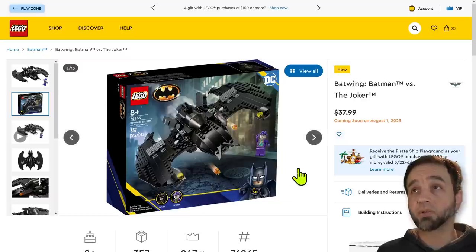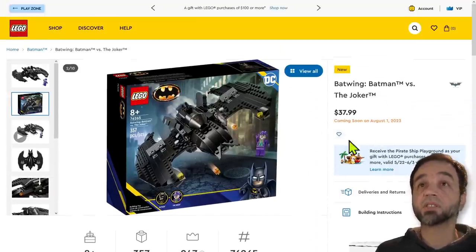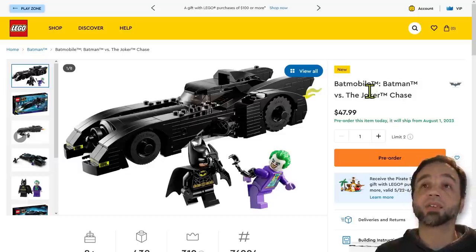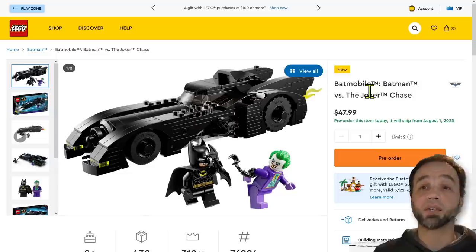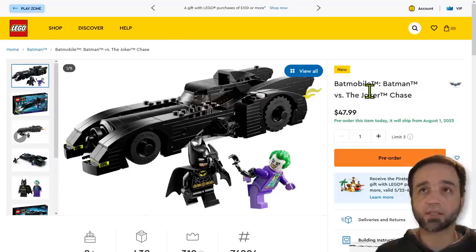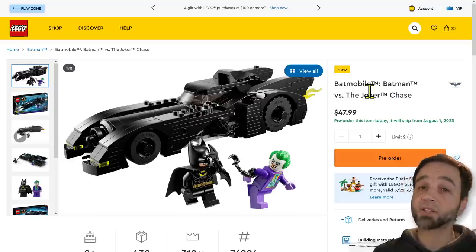Again, August 1st release date, so thankfully these don't get added to the June 1st madness — because June 1st is such an expensive release. These should be available for pre-order and hopefully at other retailers as well. For folks who have access to discounts, good on you. For folks who don't, this is rough — this one in particular. That's it for my thoughts, bye for now.